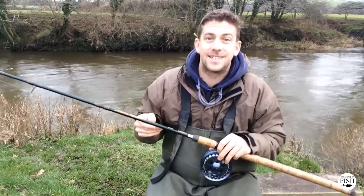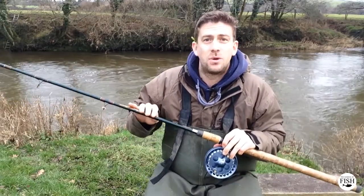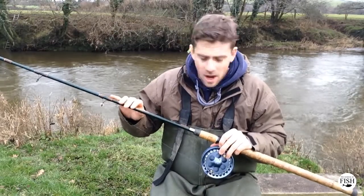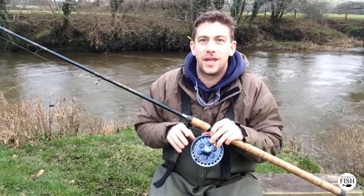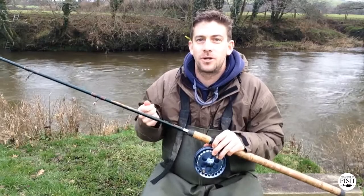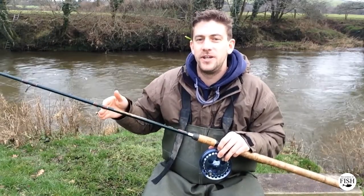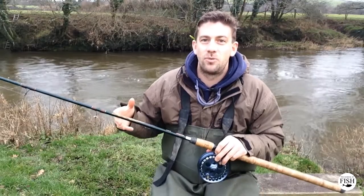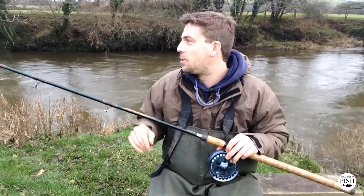Quick word on tactics for the grayling fishing I've been doing today. Starting with the rod — it's a 12-foot float fishing rod, nothing special about that. The reel: I'm using a centerpin reel. If you can get one, they are really the best thing to use for trotting. You've got ultimate control when you're moving the float through the swim, presenting your bait for the fish. You can definitely do it with a fixed spool reel, and if you haven't got a centerpin reel don't panic — but if you have, this really is the place to use one.